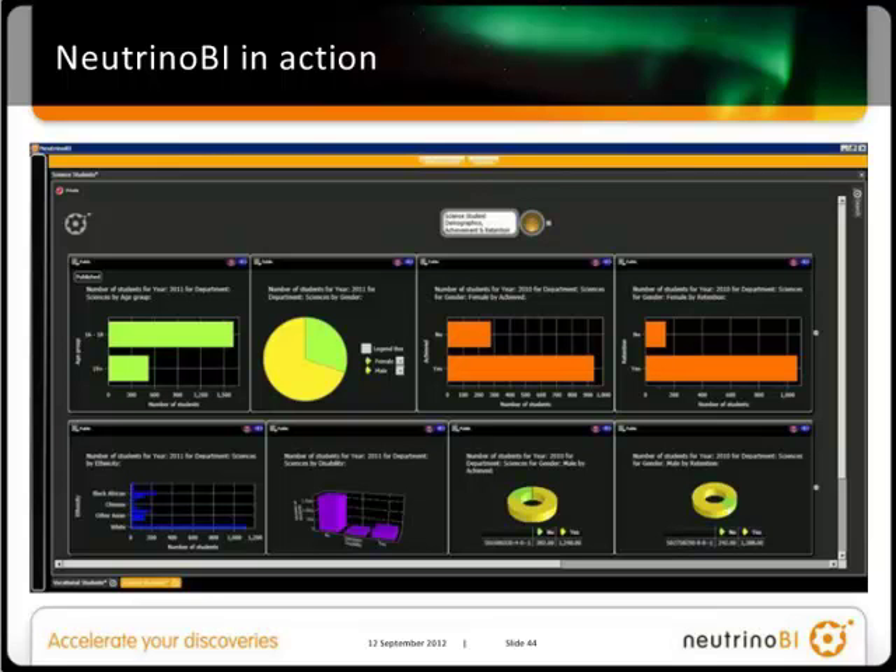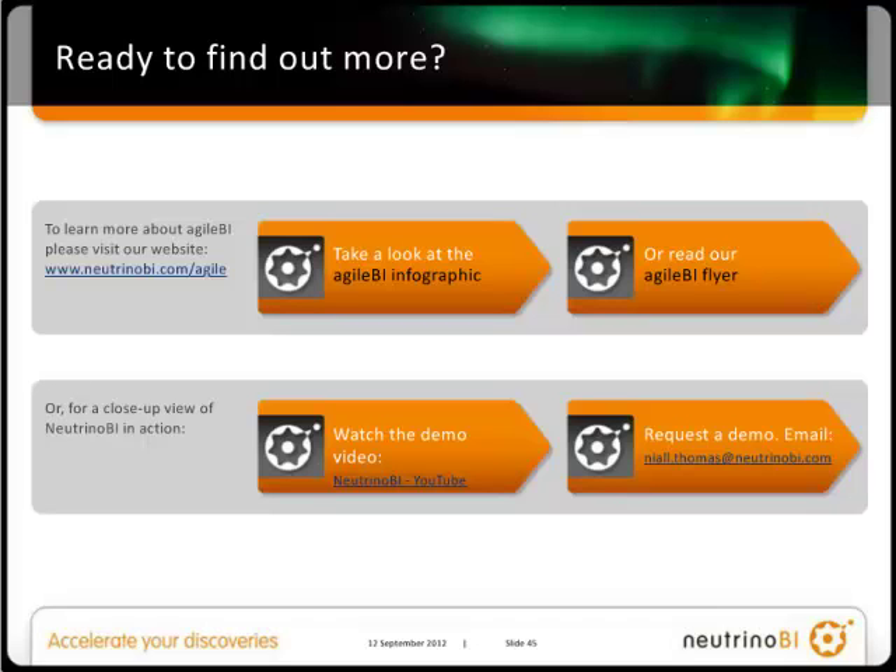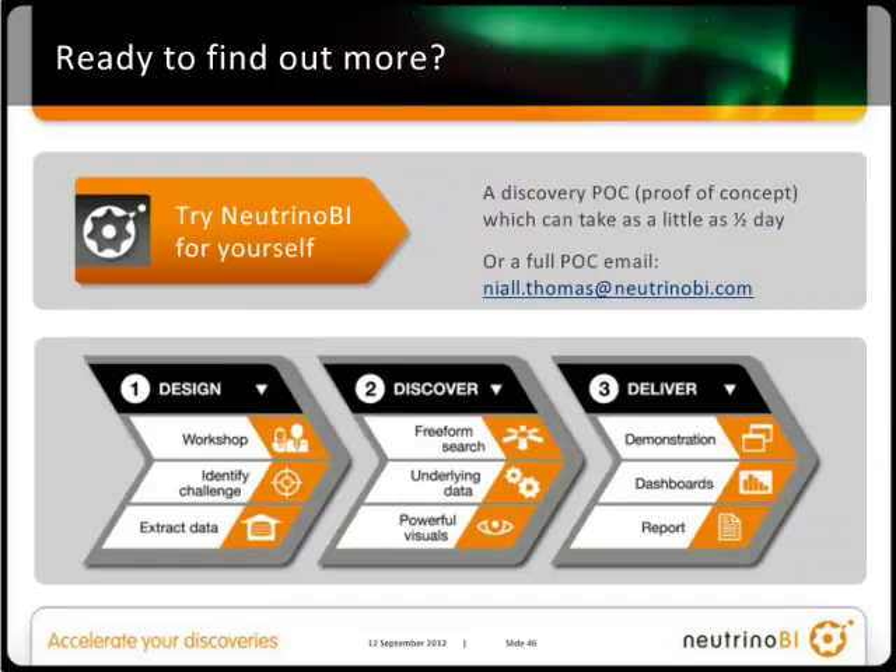That's probably all I've got time for today. If I've managed to whet your appetite, there are a number of different ways in which you can find out more about Neutrino BI. You can visit our website or take a look at the Agile BI infographic or read the flyer. You can watch the demo on YouTube, or you can contact me and request a personal demonstration. To really see the power of Neutrino BI, why not try it for yourself? We're very happy to prove our capability by running proof of concepts on your data in your environment. There is a small charge for this, but you'll really get to appreciate the benefits that Agile BI and data discovery can bring to your business. Because it's such an agile tool and very easy to integrate with your data, this can often be done in around half a day. Thank you very much for your time this afternoon.